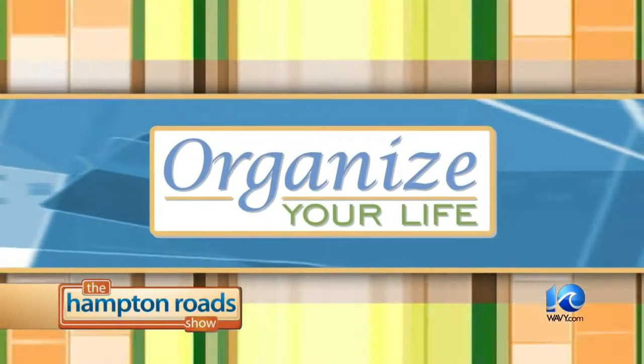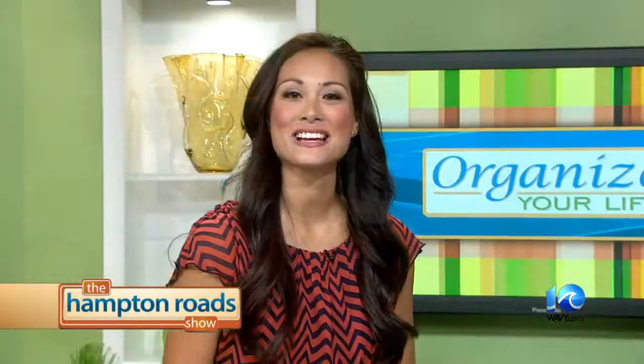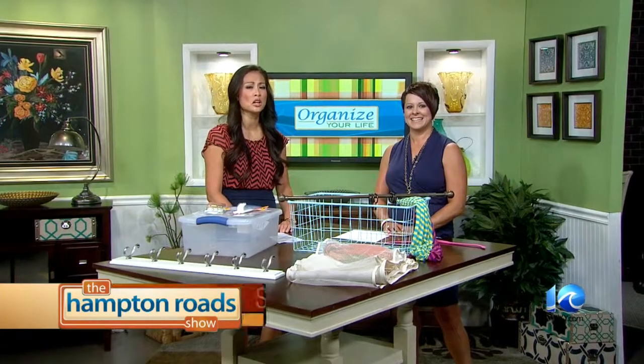The Hampton Roads Show is trying to help you organize your life with organizing expert Amy Volk. She's here to help us manage our space, and today we're talking about making the most out of minimal storage and small closets.